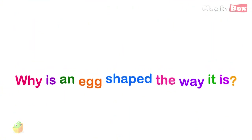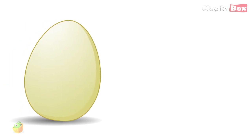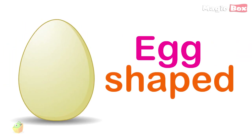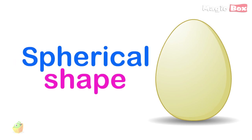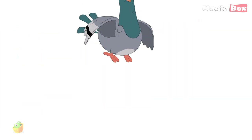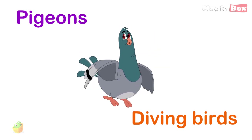Why is an egg shaped the way it is? Some say eggs are egg-shaped because this shape adds to their strength. But if it were so simple, all eggs should have been of a spherical shape. Yet pigeons and diving birds lay eggs that are pointed at both ends.